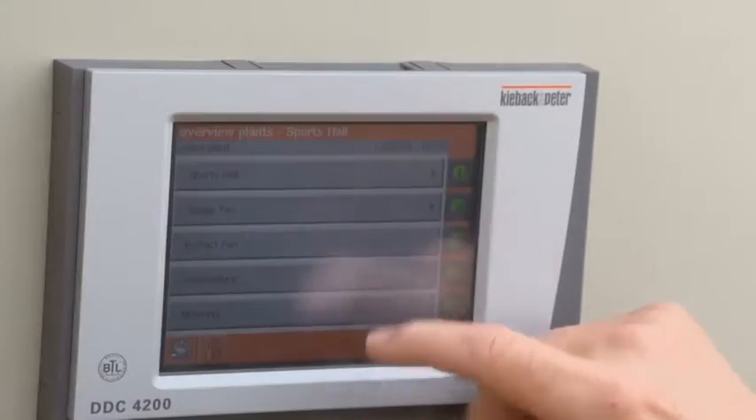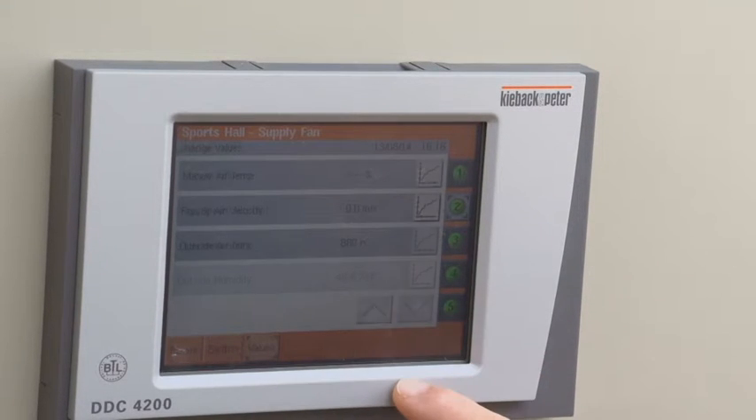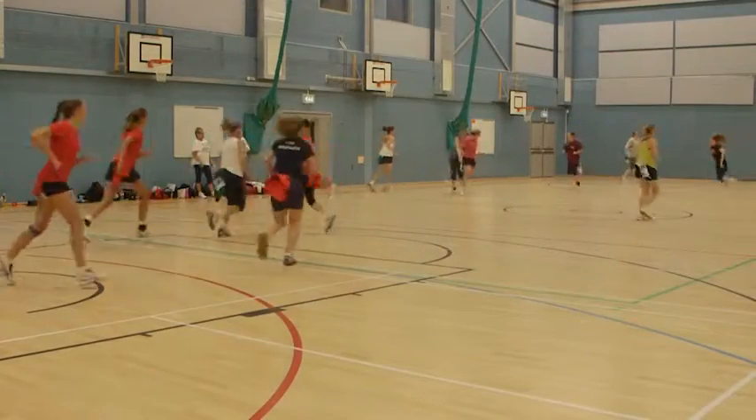We monitor energy use here at Garth Hill College through remote monitoring and through the BMS systems that we have currently. It shows us on an hourly, weekly and yearly basis, compared to last year and the year before, how we're doing, and there's been a significant drop within this zone with the new system. Buildings account for 40% of our energy consumption and are a large source of carbon emissions.